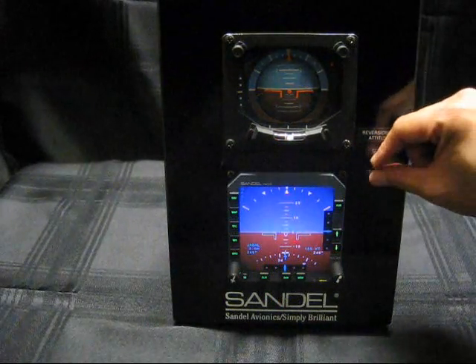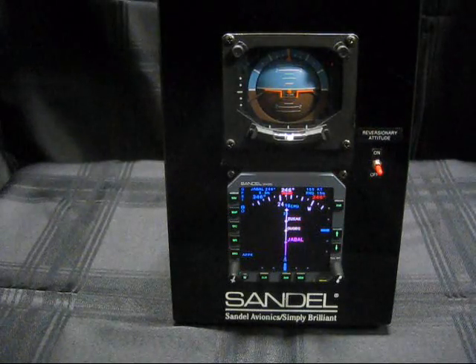The pilot has full control over the attitude display through the toggle switch and can change from attitude back to HSI mode as desired.